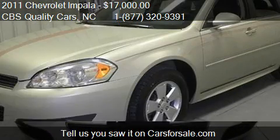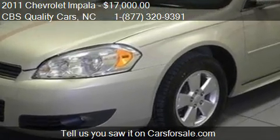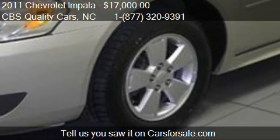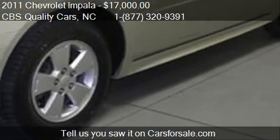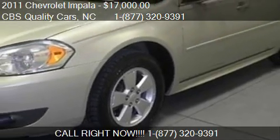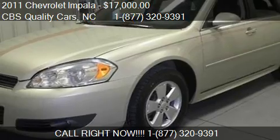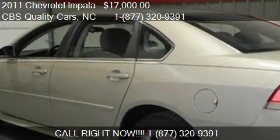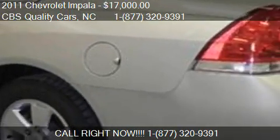Call us at 1-877-320-9391 or stop by our lot. Find us at 1402 S. Miami Boulevard in Durham, North Carolina, on our website, or check us out on carsforsale.com.